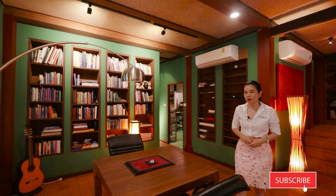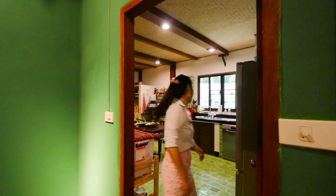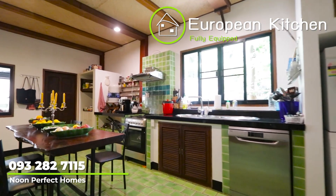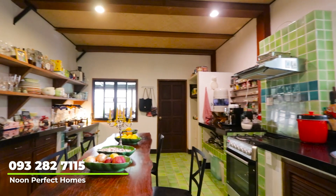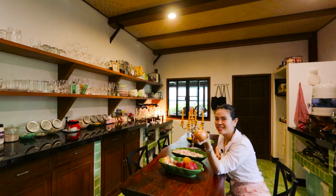Come and see the kitchen — wow, it's so European style! So nice. What should I cook today?